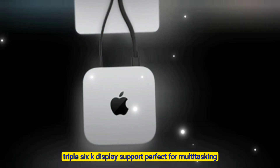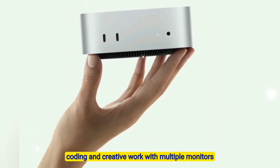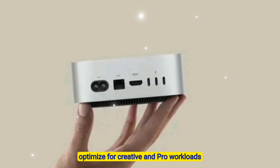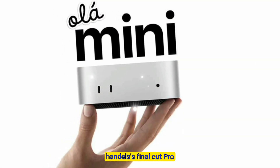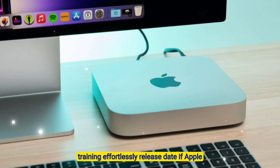Triple 6K display support — perfect for multitasking, video editing, coding, and creative work with multiple monitors. Optimized for creative and pro workloads — handles Final Cut Pro, Xcode builds, Metal rendering, and AI model training effortlessly.